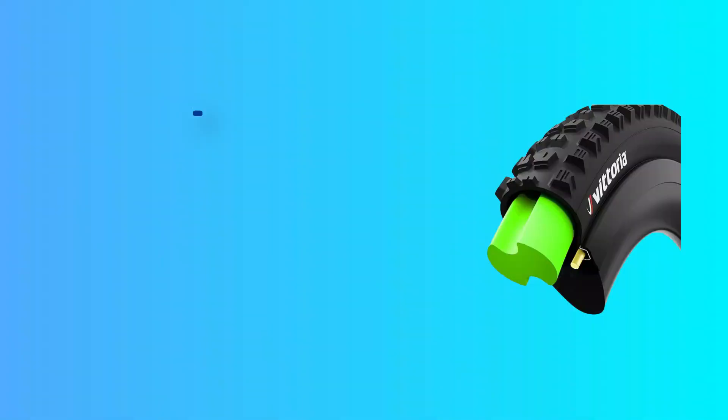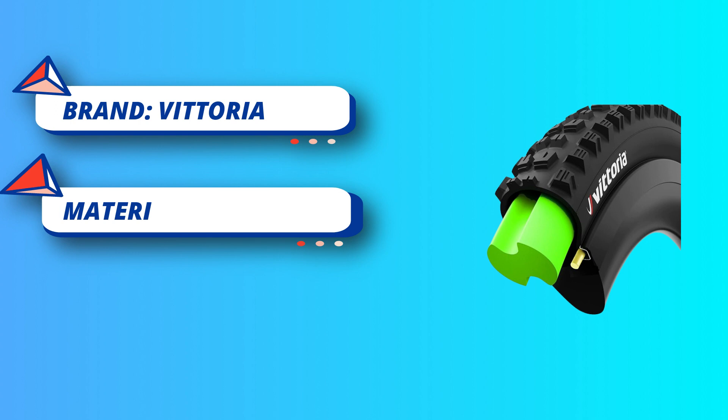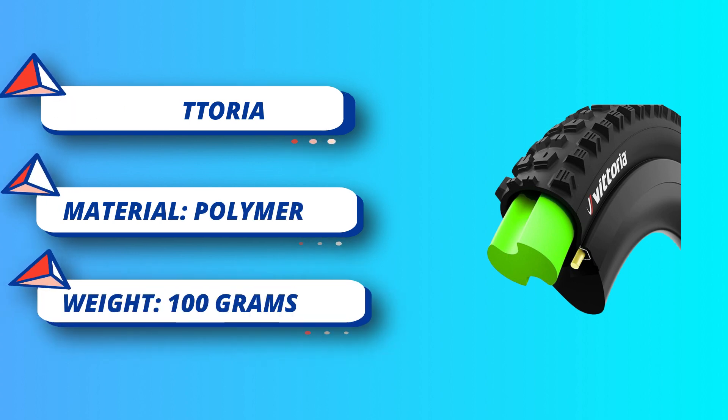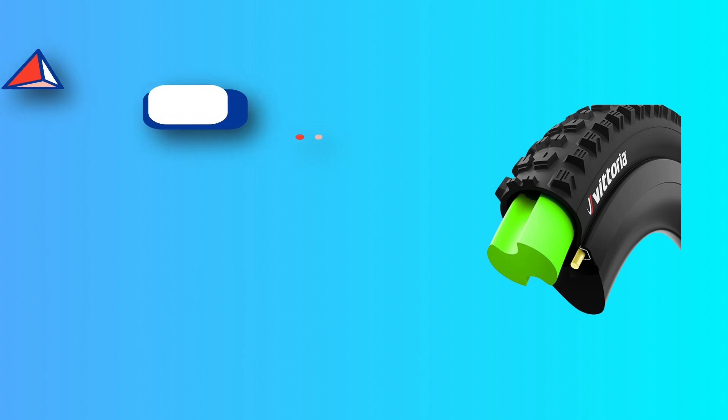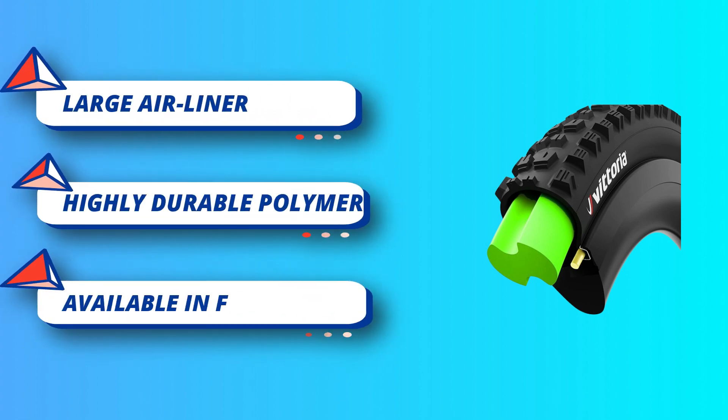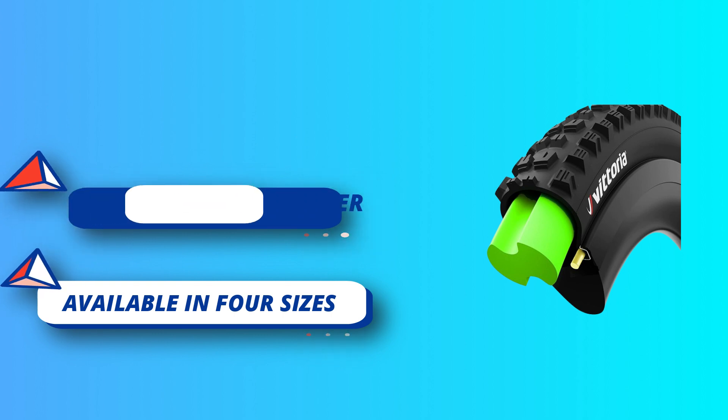Even at low pressure, this highly durable polymer material has been tested to a projected life of 2,000 hours under normal riding, or one full hour of run-flat downhill use under a typical rider. The Airliner is made of closed-cell polymer and will not absorb sealant or moisture.